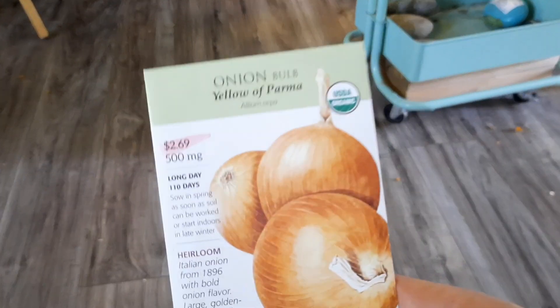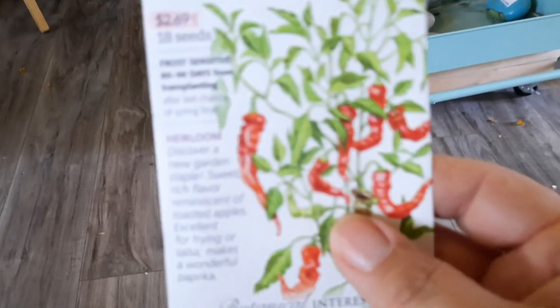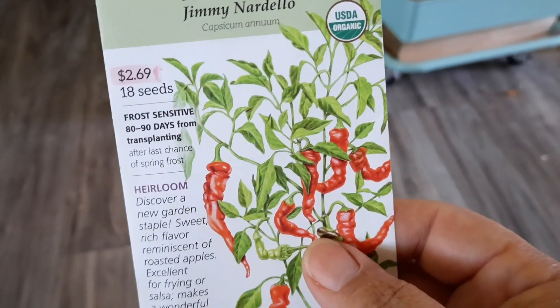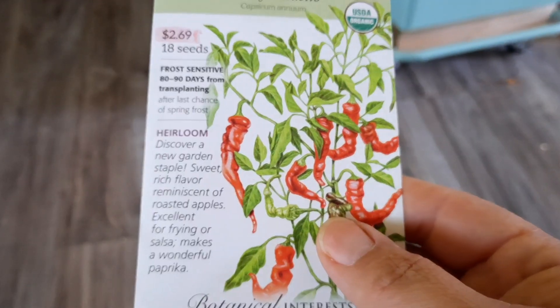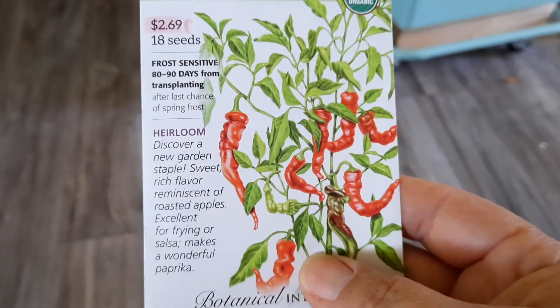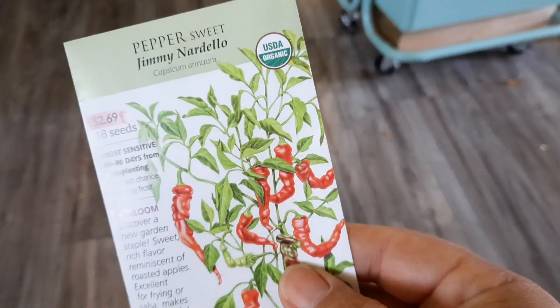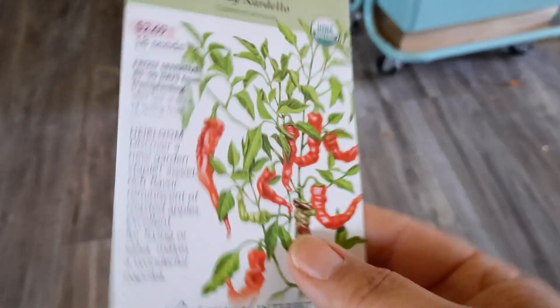I got yellow onions, so I basically got all three colors. And then Jimmy Nardello's — they're pretty. It says it's good for paprika and reminiscent of a roasted apple. Yeah, I like that one.